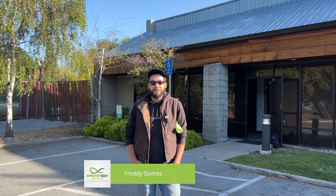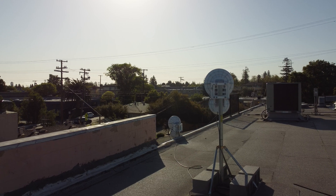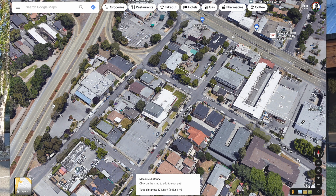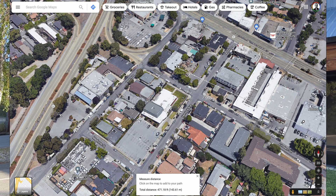Hey, how's it going? I'm Freddy with Infinitec Services and we're out here in Redwood City, California, the Bay Area. We have a customer that wants to relocate their air fiber to another location. This is the first location and we're going to be removing the antenna.